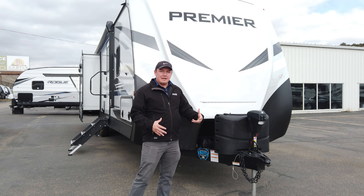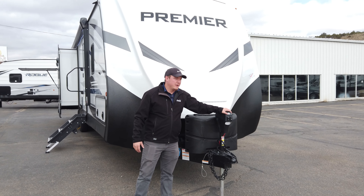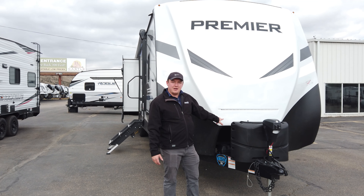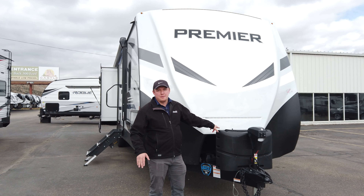Starting right here on the front, some of the great things they've got is they come standard with the power tongue jack from Keystone. Out here on the front, all their lights are white and amber colored — those are DOT certified, so if you ever happen to leave your lights on cruising down the road, you're not gonna get pulled over for that.